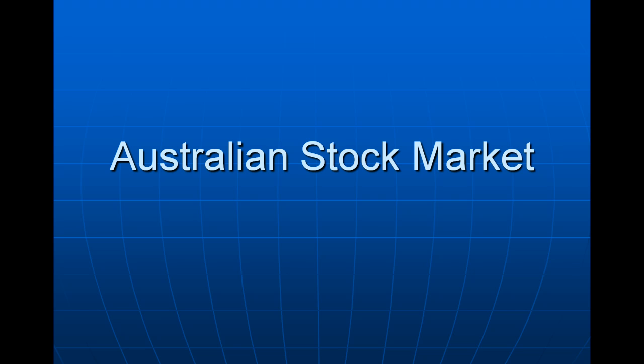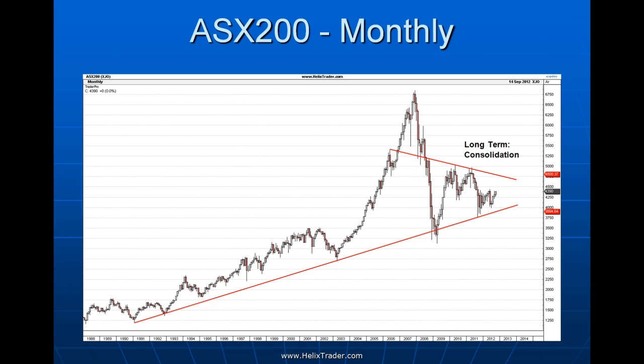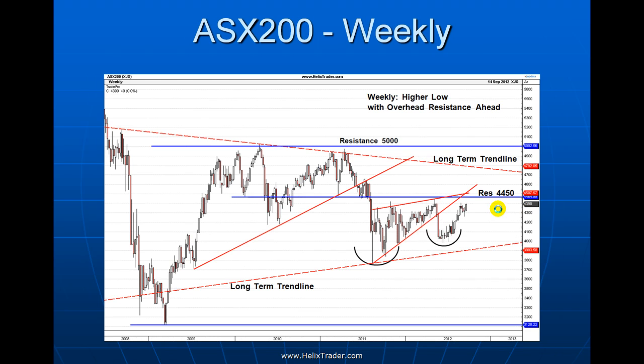Switching to the Australian stock market, looking at the ASX 200 (the XJO), we're very much in a long-term consolidation pattern. It feels like we've been here forever — the market has gone nowhere since the early 2000s and hasn't been a great place to park money long term. There's no sign of a break to the upside or downside at this stage on the monthly chart.